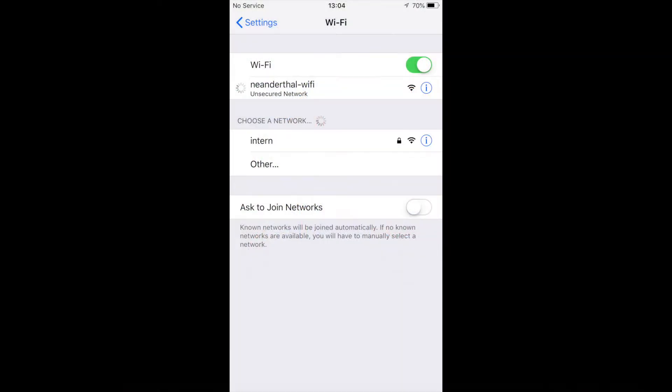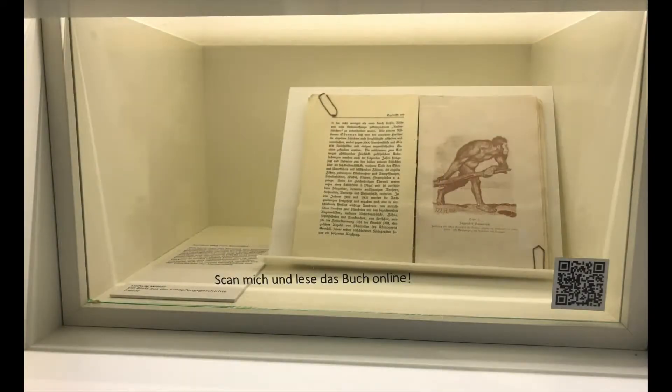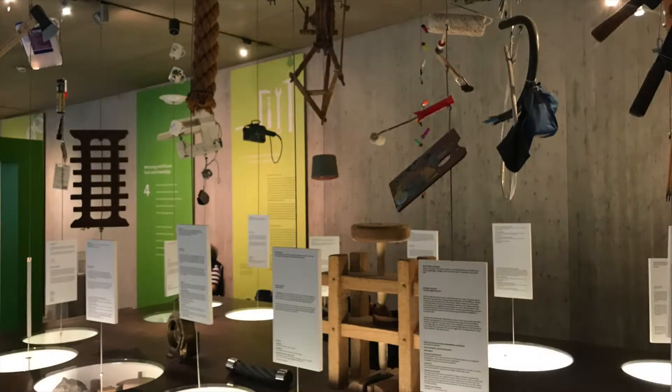This next slide — I thought it was kind of funny while I was trying to connect to the wifi. I couldn't actually get the thing to work on my phone, but I just love seeing 'Neanderthal wifi' — I just think that's wonderful. Here's another example: it says you can scan this QR code and read the book online. I would say there's not a lot of interactivity in the museum, but enough probably to get the job done.